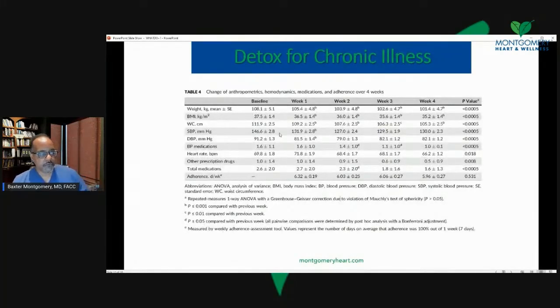This is a busy slide. I'm not going to overwhelm you with these numbers, but I do want to show you the top line here with weight. Weight goes down very significantly in four weeks with detoxification. These are statistically significant changes, really from week to week. We saw a statistically significant drop in weight each week in the total amount of weight reduction. BMI was also reduced.